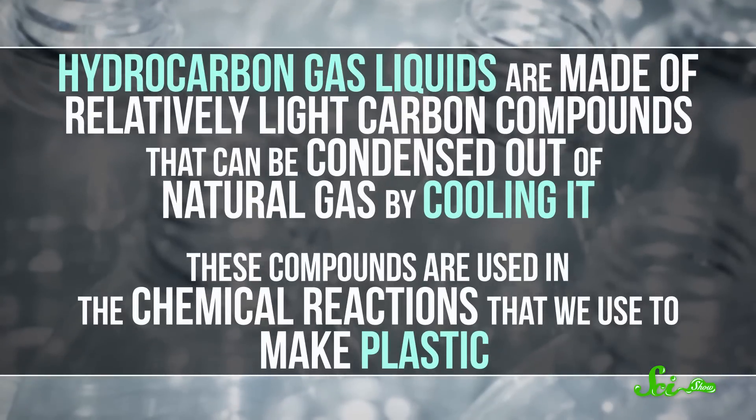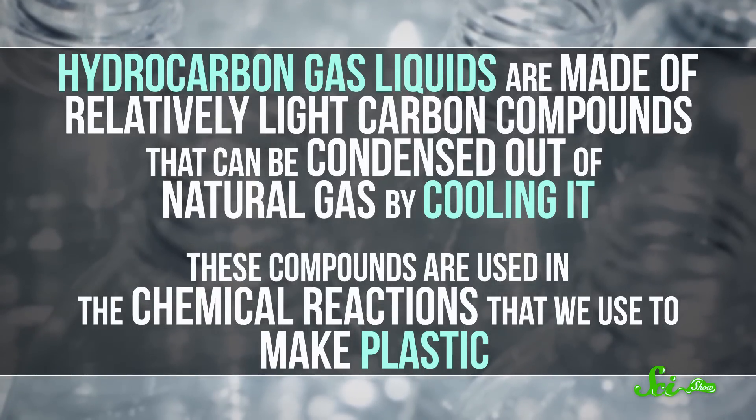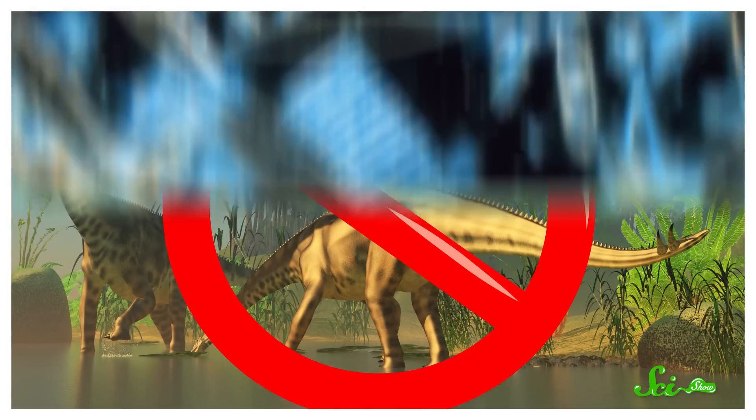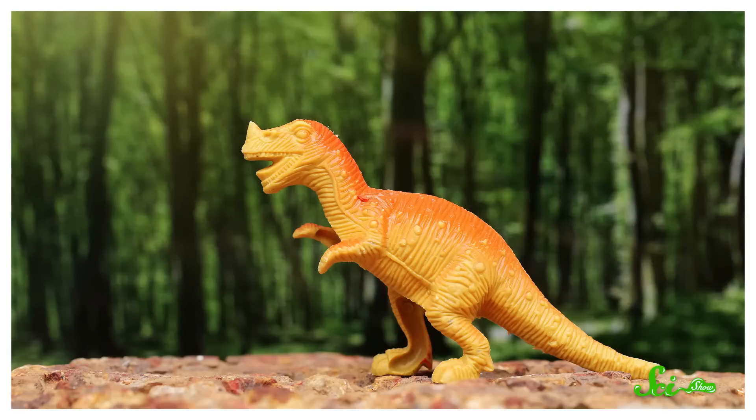Hydrocarbon gas liquids are made of relatively light carbon compounds that can be condensed out of natural gas by cooling it. These compounds are used in the chemical reactions that we use to make plastic, and in the United States, they're the source of most of the plastic that's made. So in the end, oil and natural gas come from the same place — but it's not some dinosaur graveyard. It's ancient ocean floors, where countless billions of tiny animals, plants, and microorganisms wound up, so that your kid could play with their plastic T-Rex.